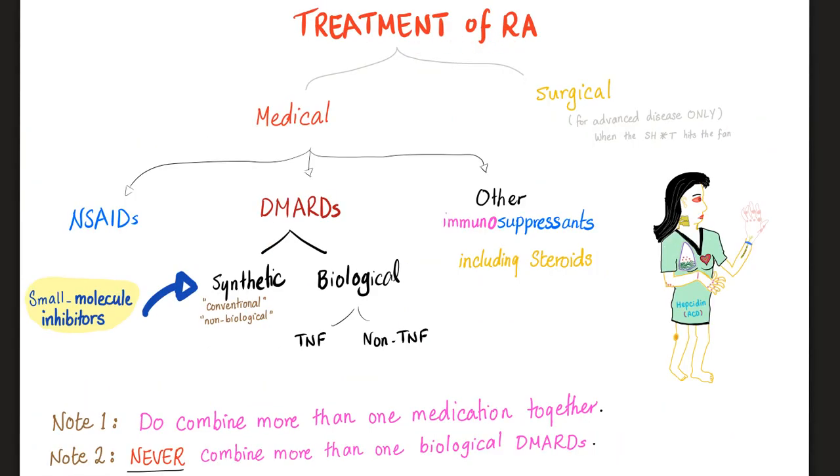The treatment of rheumatoid arthritis is basically medical or surgical. Medical includes non-steroidals, steroidals along with other immunosuppressants, or the DMARDs — which are divided into synthetic and biological. The biological are subdivided into TNF and non-TNF. DMARDs stand for Disease Modifying Anti-Rheumatic Drugs; by rheumatic, we mean rheumatoid.